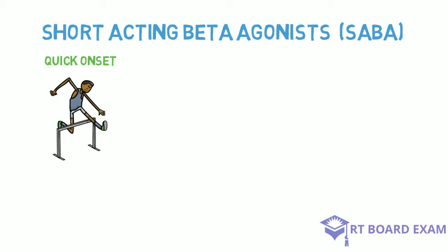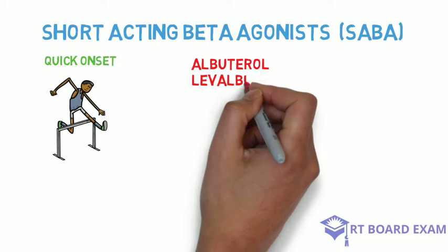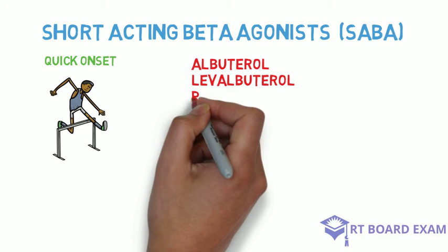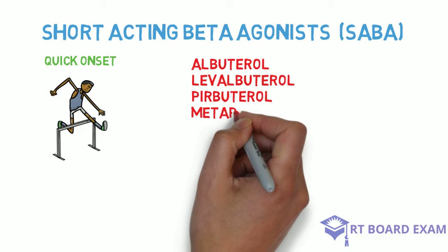There are about five short-acting beta agonists you may expect to see on the exam. Albuterol is really the drug of choice for patients who are wheezing — it's the fastest and most effective beta-2 agonist.